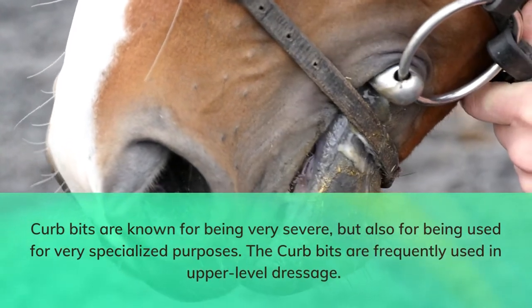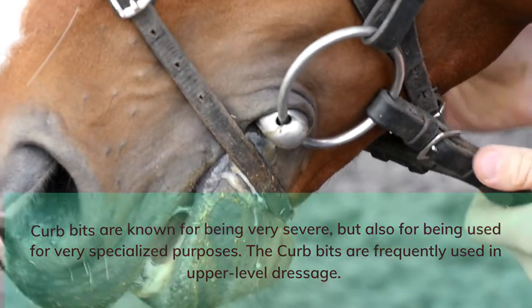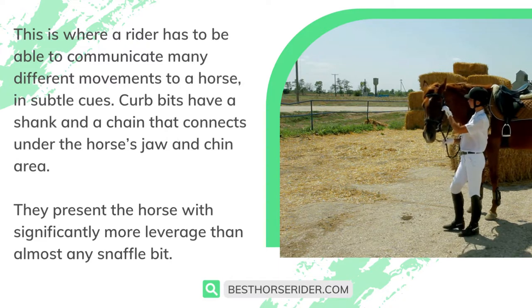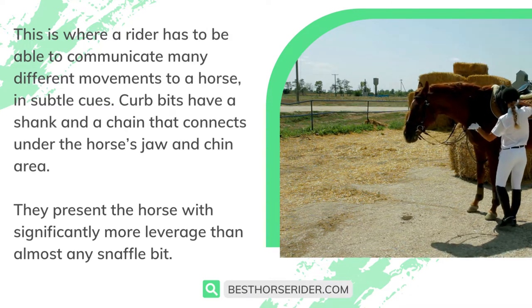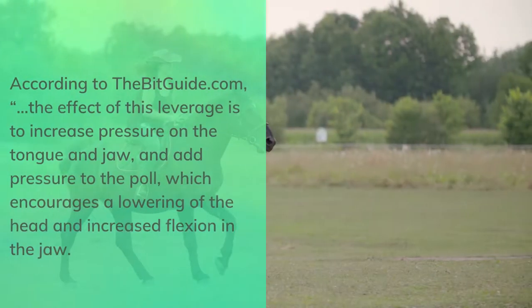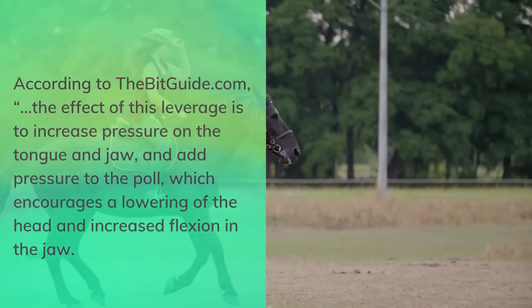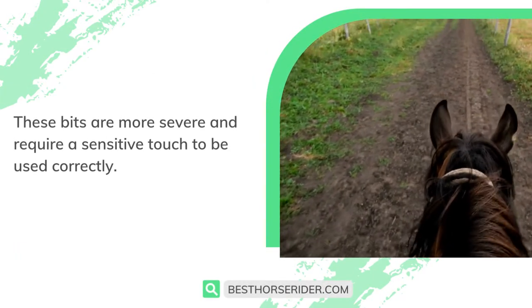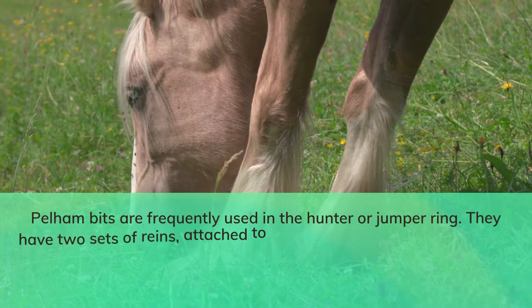Curb bits are known for being very severe but also for being used for very specialized purposes — they are frequently used in upper-level dressage, where a rider has to communicate many different movements to a horse in subtle cues. Curb bits have a shank and a chain that connects under the horse's jaw and chin area, presenting significantly more leverage than almost any snaffle bit. According to bitguide.com, the effect of this leverage is to increase pressure on the tongue and jaw and add pressure to the poll, which encourages a lowering of the head and increased flexion in the jaw. These bits are more severe and require a sensitive touch to be used correctly.